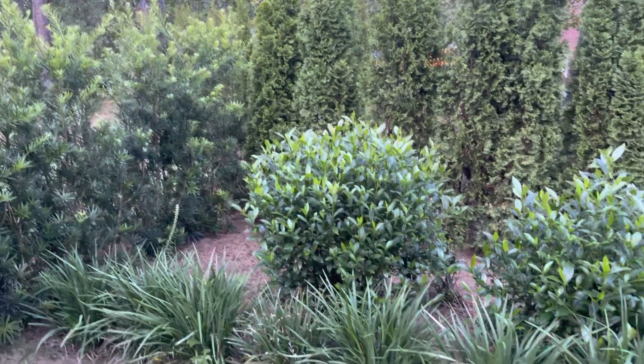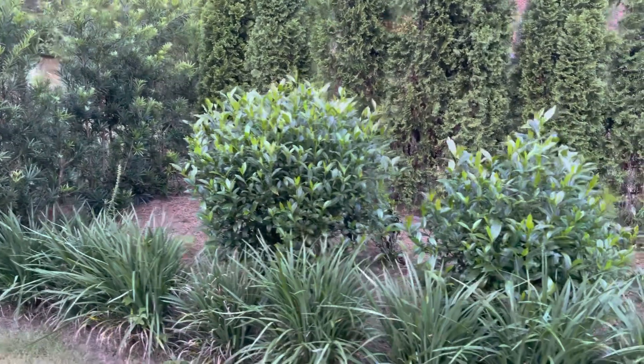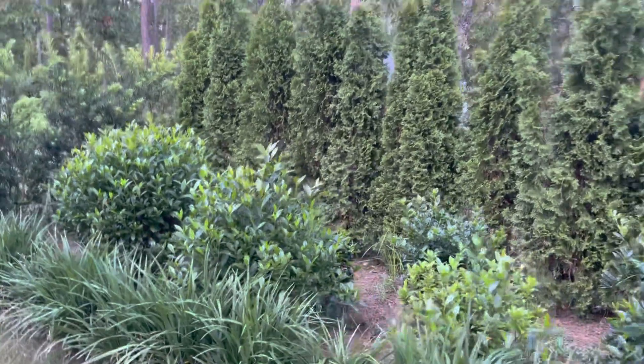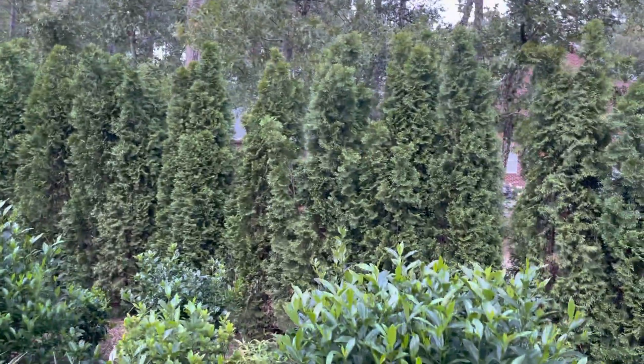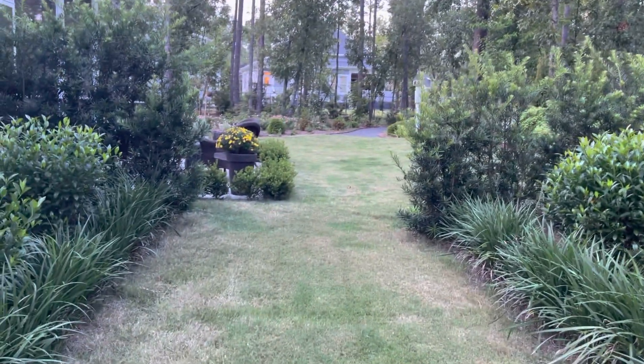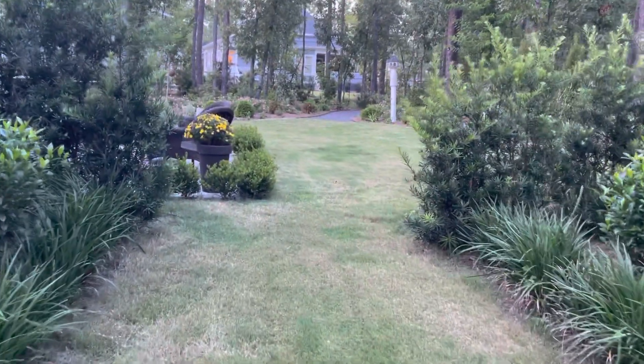So this was the courtyard, with some gardenia bushes that are not blooming right now. And here are the emerald green arborvitae as we're leaving the courtyard.